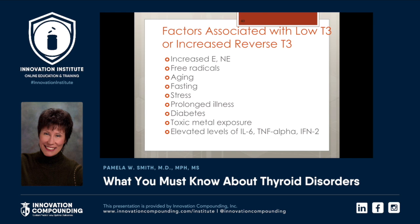There are factors associated with low T3 or increased reverse T3. Remember, T3 is five times more active than T4, so you want T3 to be available for the body to use. Increased epinephrine and norepinephrine, free radical production, aging, fasting, stress, prolonged illness, diabetes, toxic metal exposure, elevated levels of interleukin-6, TNF-alpha, and IFN-gamma — all of these are associated with low T3 or increased reverse T3.